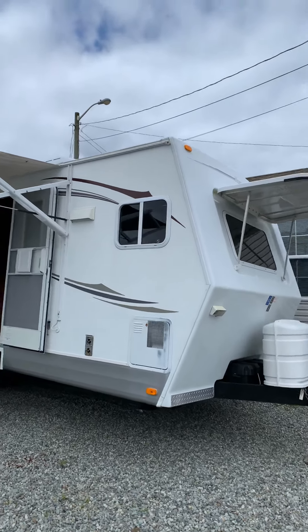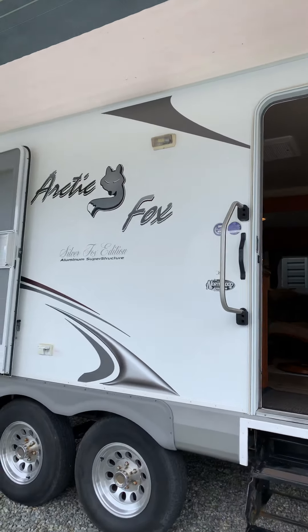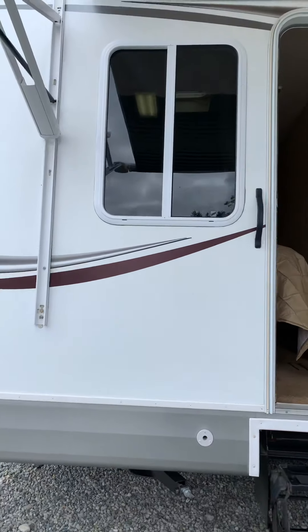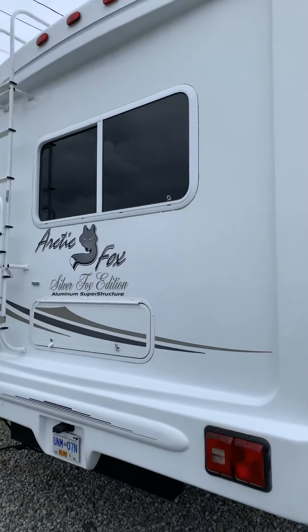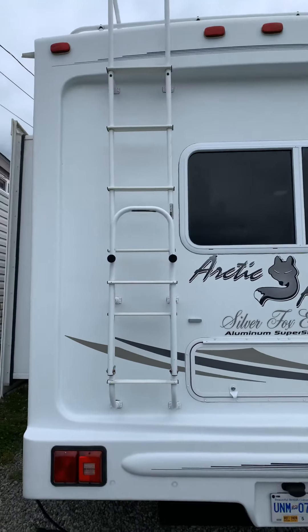Good morning — just going to do a little walk-around tour of this 2010 Arctic Fox 29V. It's aluminum frame construction with the Arctic package and really well built. It's got a fiberglass rear cap, a nice high awning, and arms and a ladder to the roof.